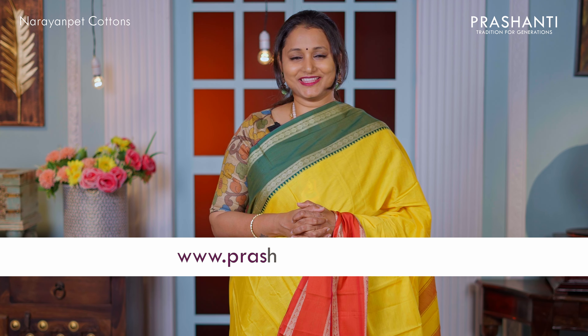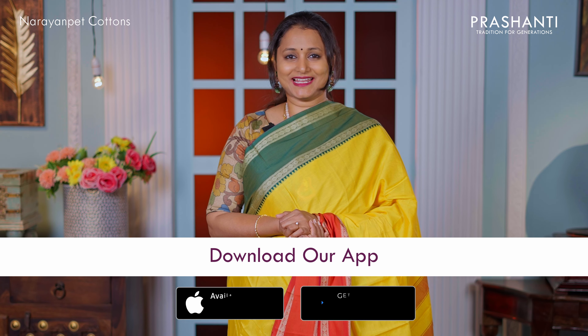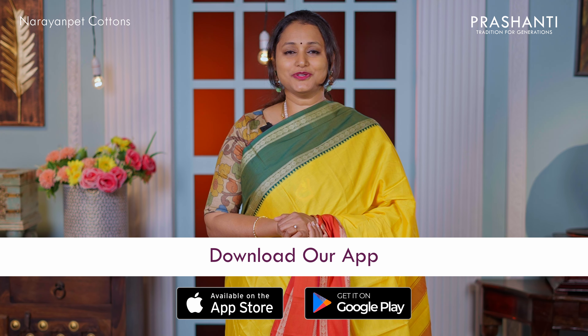You can shop for this collection online at www.prasanthisarees.com. You can also download our app that's available in both iOS and Android. Thank you for watching this video. Have an enriching shopping experience at Prasanthi.